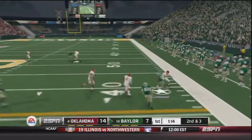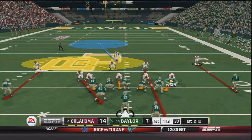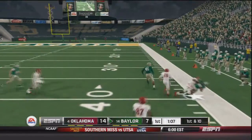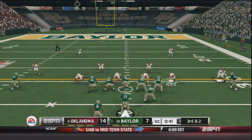Now second and three, Russell throws to the outside and that's caught by Linwood — he has a first down, an eight yard gain. First and ten, Seth Russell in shotgun, handoff to Linwood to the outside — he has tremendous blocking, into Sooner territory, knocked out of bounds at about the 40 yard line, a 20 yard gain on that play.